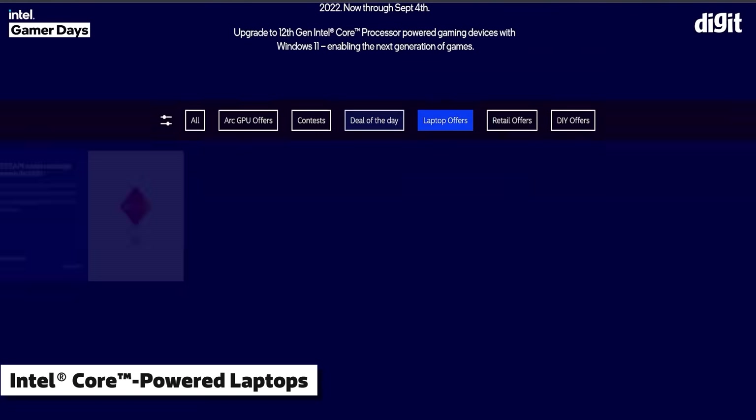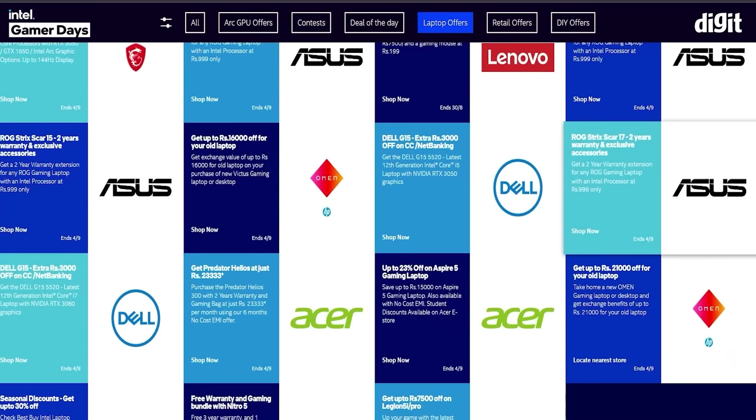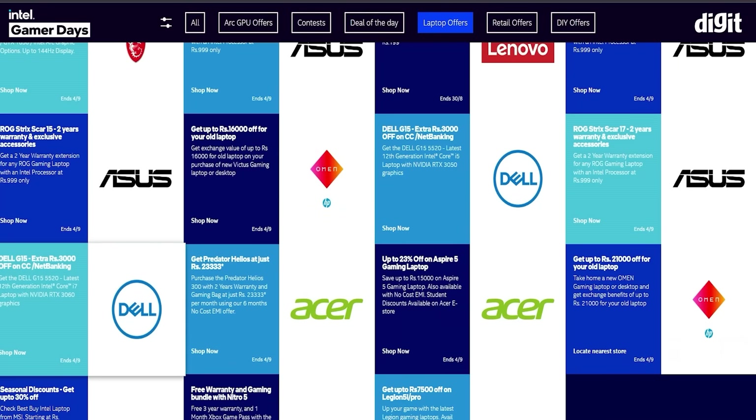You will find some crazy deals from your favorite laptop brands. Intel's 12th Gen Core processor-powered gaming laptops have a new power-efficient hybrid architecture that allows them to simultaneously handle multiple applications like streaming, gaming, browsing, chatting and even editing, without breaking a sweat.